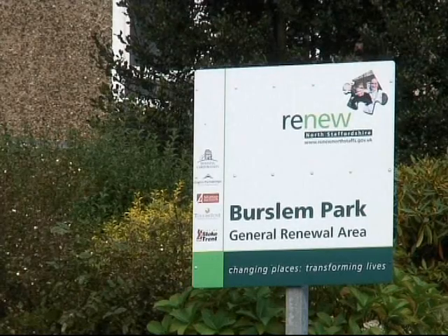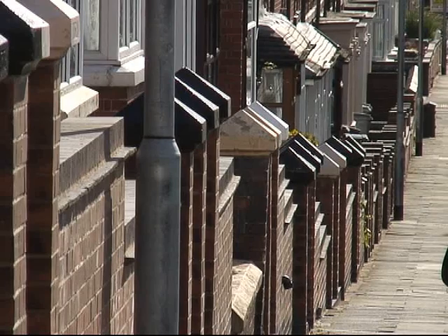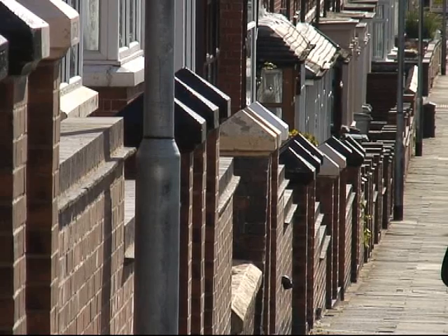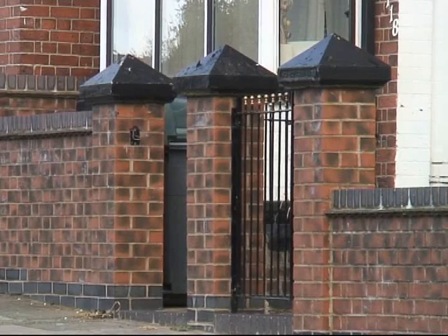Looking at the three areas, we did do the boundary walls, but we also did things like windows, roofs, guttering, pointing, and painting, and that was mainly to give an uplift to the area.